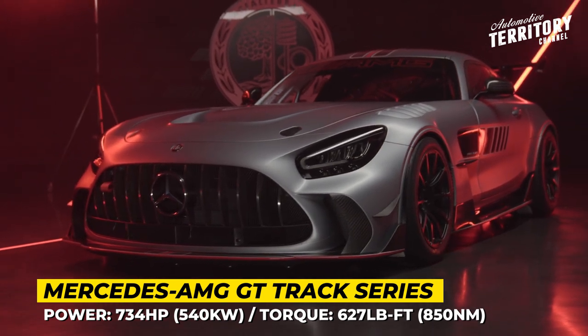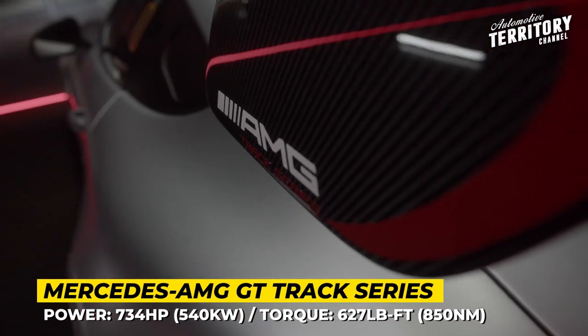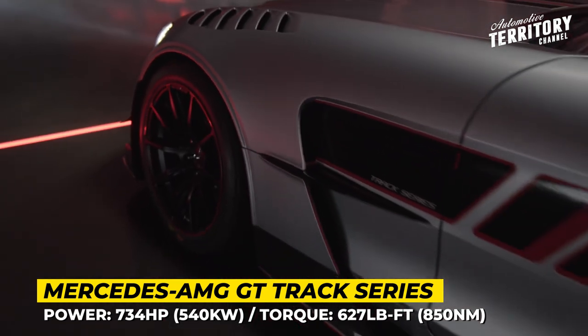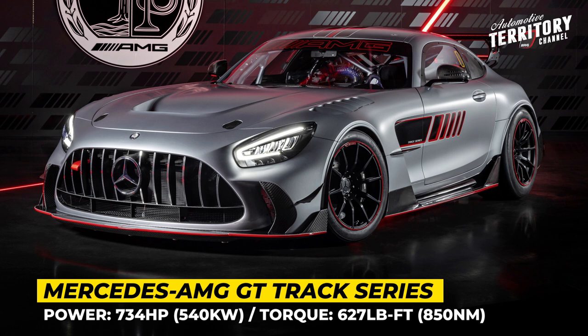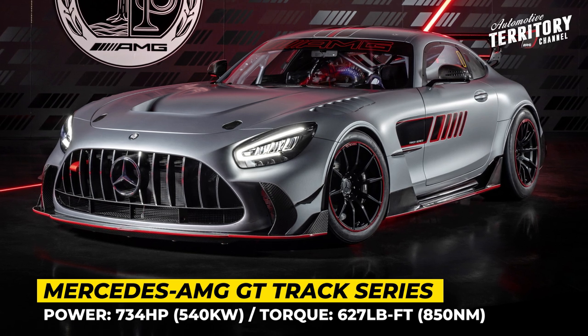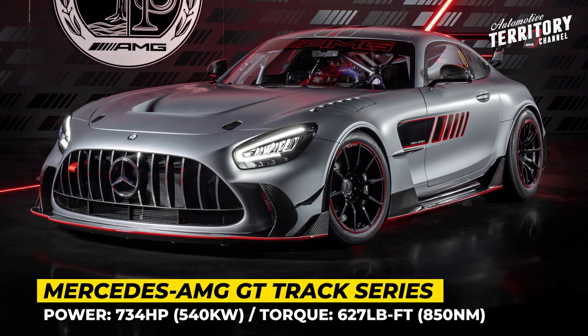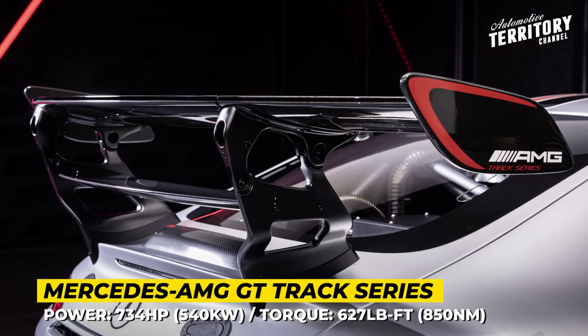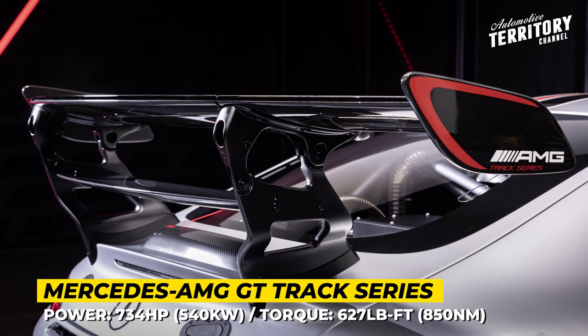The car is powered by a 4-liter twin-turbo V8. It returns 734 horsepower and 627 pound-feet of torque, paired with a 6-speed sequential transaxle gearbox from Hewland with a magnesium case, paddle shifters, a pneumatic shifting system, and an adjustable self-locking differential.